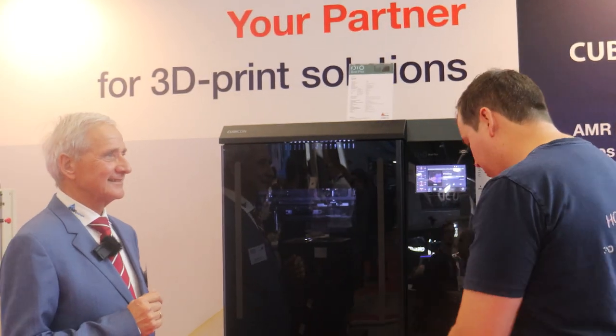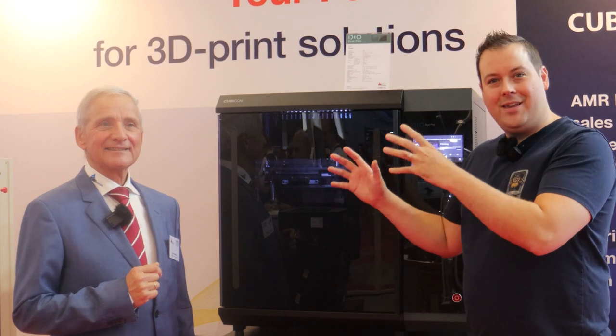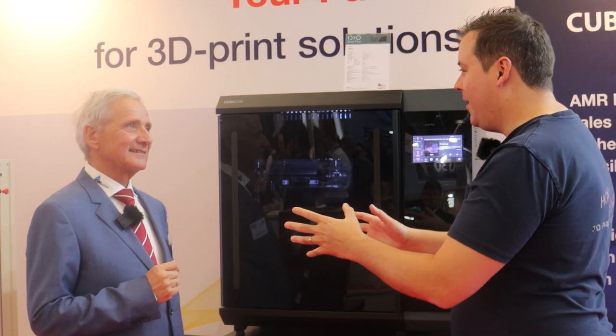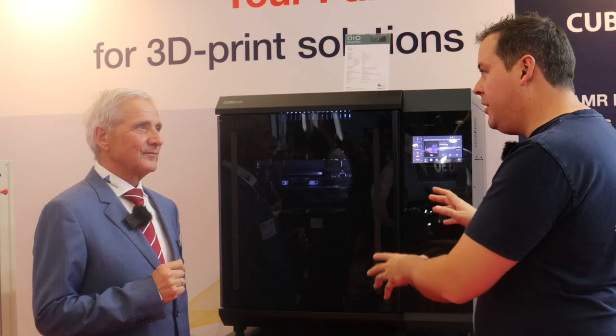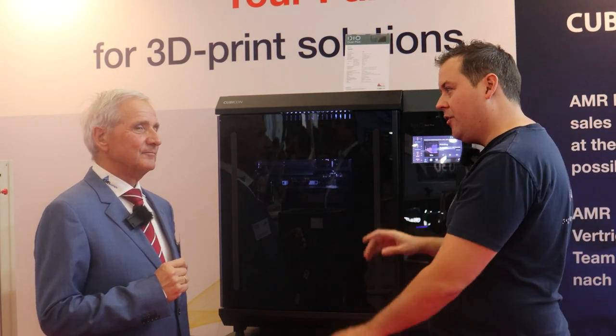Hello guys and dolls, we are at the Cubicon and AMR Europe group and I am here with Kez. We are talking about everything Cubicon and AMR. Talk to me a little bit about who Cubicon are to begin with, because they're not a brand that a lot of people have heard of.